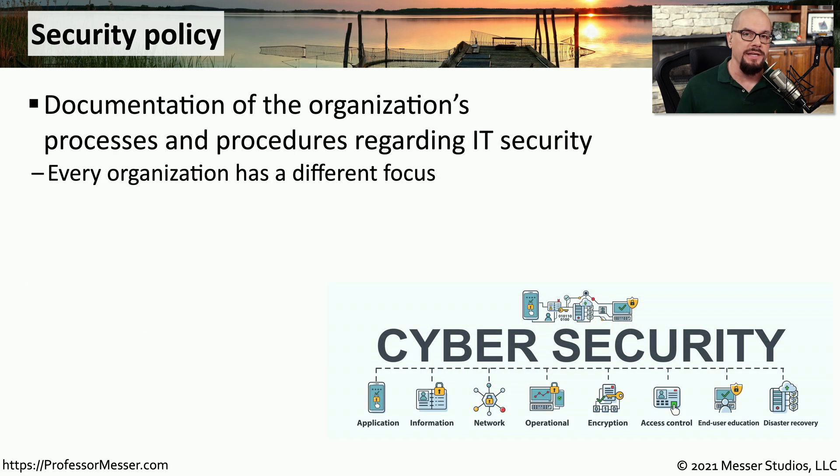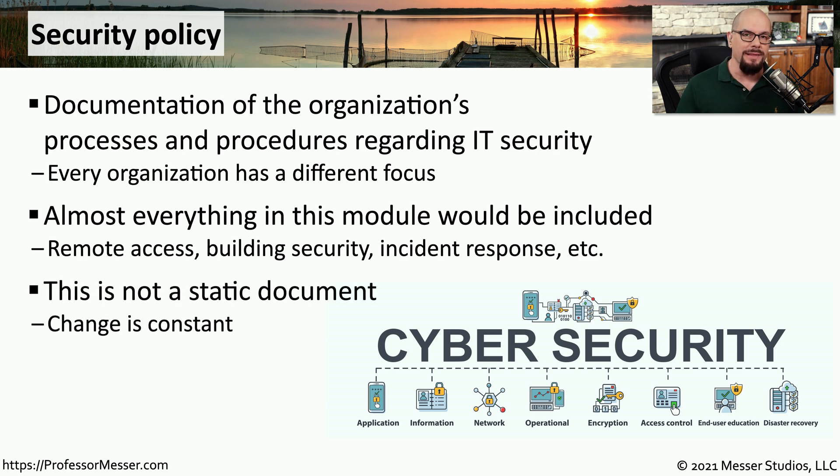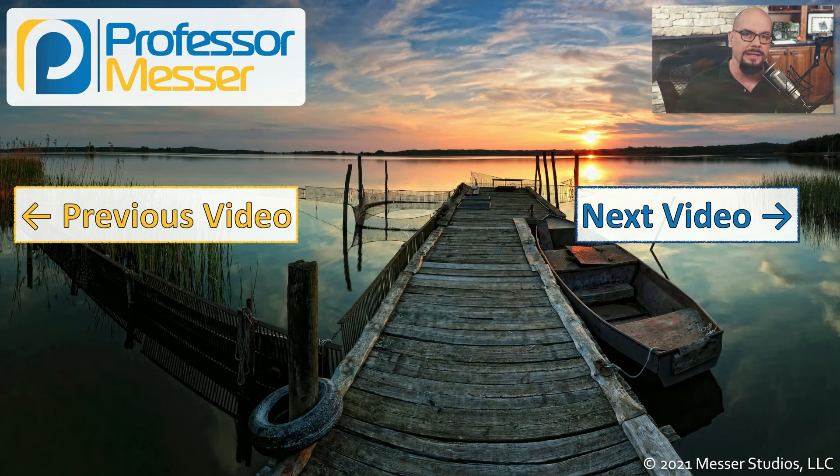Every organization should have a document that details all of the processes and procedures associated with IT security. This is the security policy for the organization, and it includes everything discussed in this video and much more. If you want to know about the onboarding process or the policy for remote access, it will be contained within this security policy. This is not a document that is simply created one time and then just referenced going forward — security policies change constantly, and any documentation around IT security will be continuously updated in this security policy document.